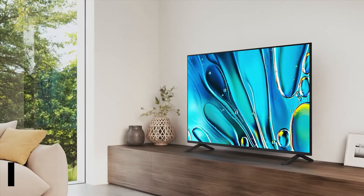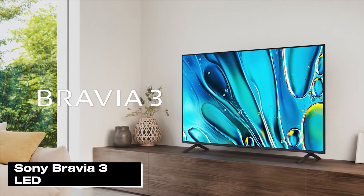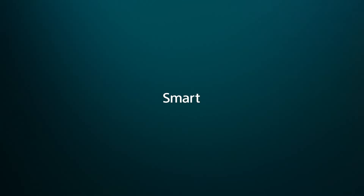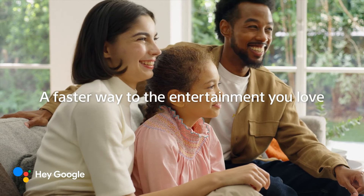Now let's turn our attention to Sony's entry-level model, the Bravia 3 LED. Despite being a budget-friendly option, the Bravia 3 is packed with competitive features that can hold its own against other brands' mid- to high-level models. Using direct LED technology, it lacks local dimming but is equipped with Sony's powerful 4K HDR X1 processor and 4K X-Reality Pro upscaling capabilities.